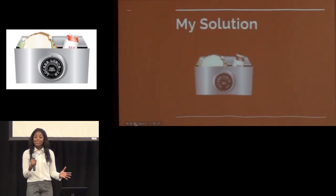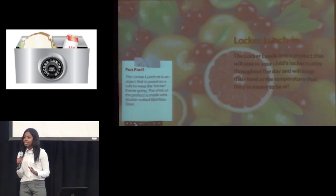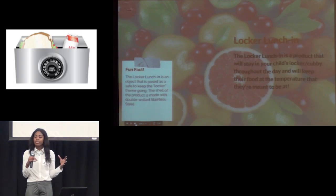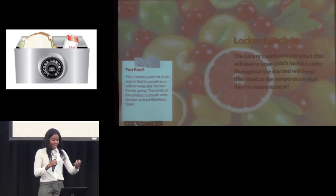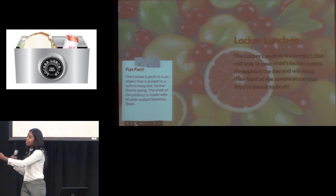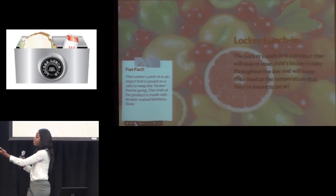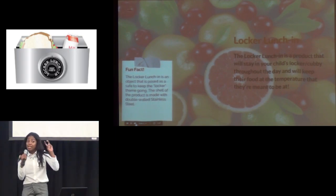So my solution is the Locker Luncheon. The Locker Luncheon is a double-walled stainless steel box, and in between the double-walled stainless steel is a thermal material which will insulate the food within. As you can see over there, that's kind of like my display, but my prototype is next to it. Right now it's made with scrap metals to show how it should look and how it will go inside of a locker. But my display right there is how the final product should look, keeping up the theme of a locker.